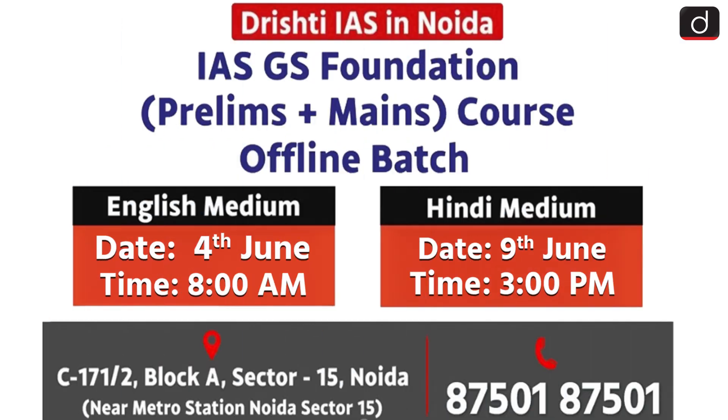Before moving further, an important announcement. The next offline batch of the IAS GS Foundation course, Prelims Plus Mains, is starting soon at Drishti IAS Noida. The English medium batch will begin on 4th June at 8am and the Hindi medium batch will begin on 9th June at 3pm. For more details, contact 8750-18-7501.